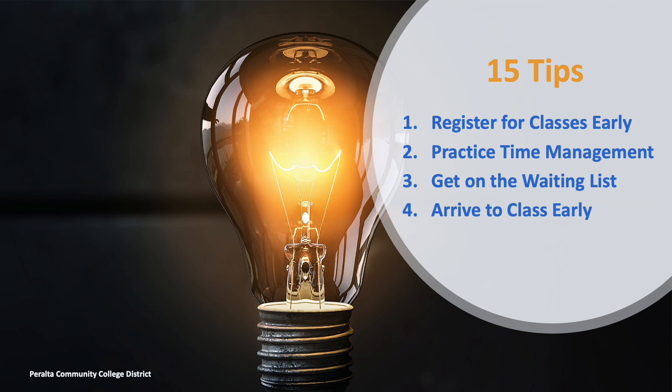Tip 2: Practice time management. Avoid taking too many or difficult classes, especially in your first semester. Every hour in class you are spending is about two hours studying outside of class.